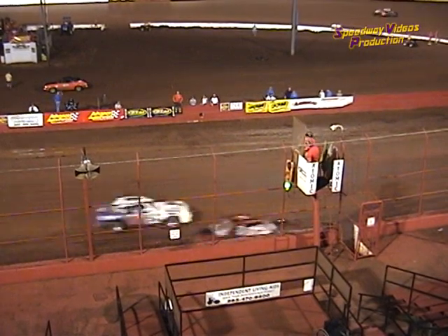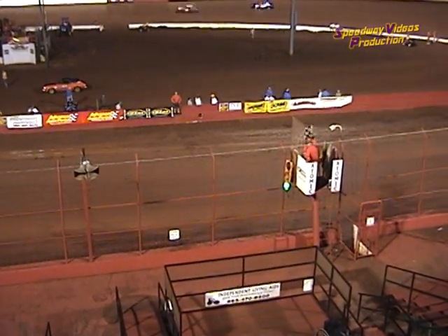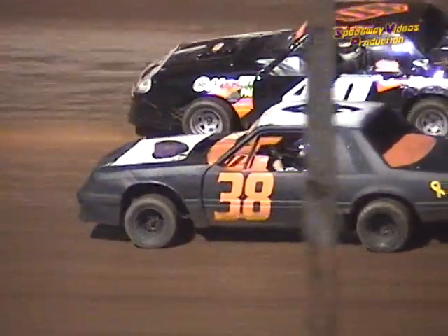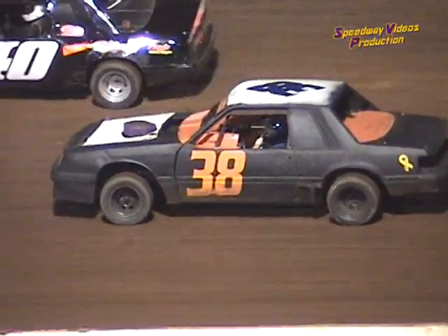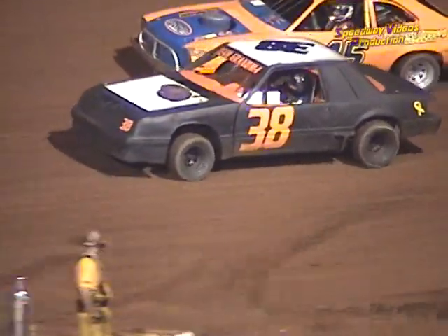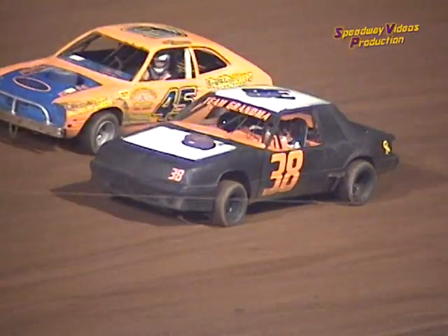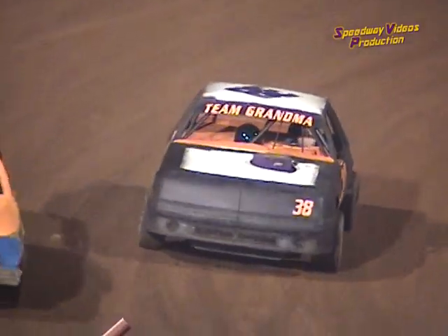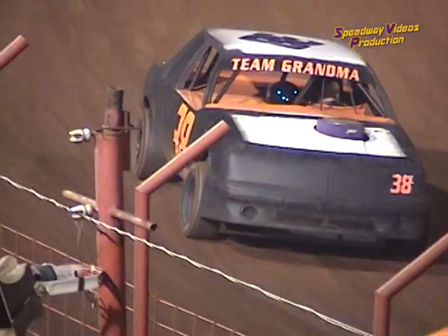Second goes to the 40 car of John Cobb. Fourth spot tonight was John Stout in the 12. Third spot went to the 45 of Donnie Minson. Second to the 40 of John Cobb. And tonight's winner of the 15-lap pure mini feature goes to the 38 — let's hear it for John Scarborough!